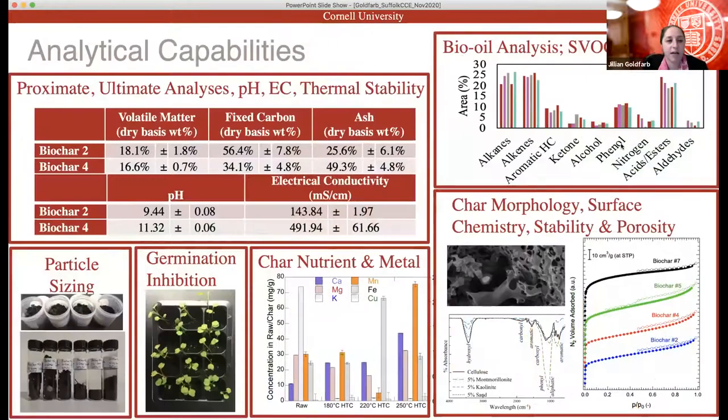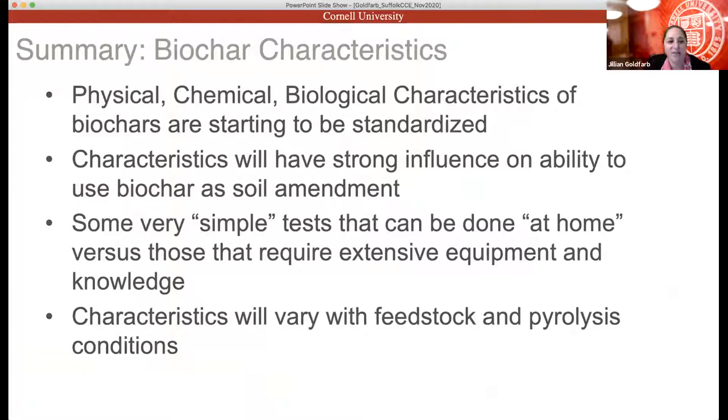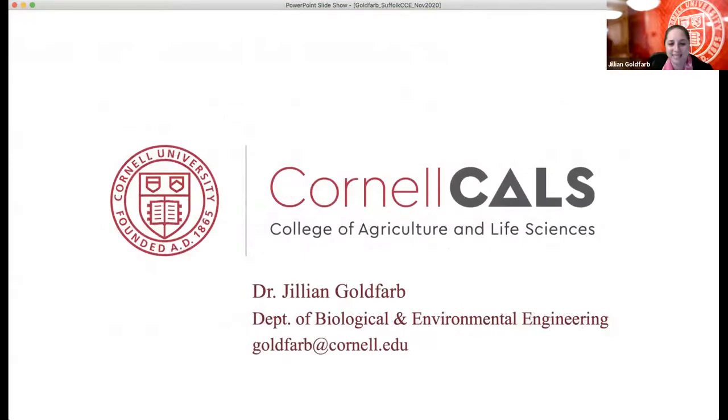Our lab capabilities include industrial work with partners, providing reports covering particle sizing, nutrient and metal composition, and bio-oil analysis. In summary, we are starting to standardize some characteristics of biochars, but it's a process. These characteristics are important because they influence biochar's use as a soil amendment and other uses as well. Some things, like pH and density, are simple to measure; others require extensive equipment and knowledge — that ICP-MS instrument costs a minimum of $100,000. Characteristics vary with feedstock and pyrolysis conditions, and I'm happy to take questions.